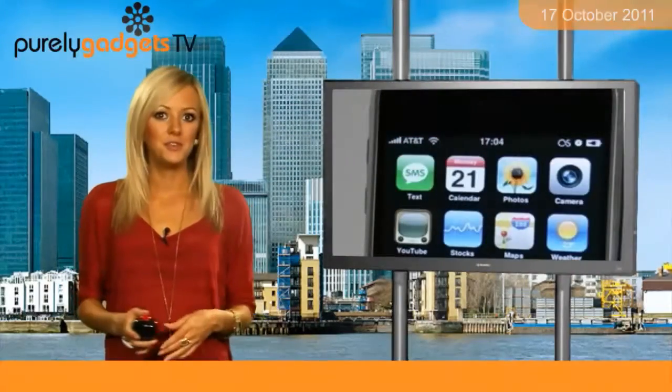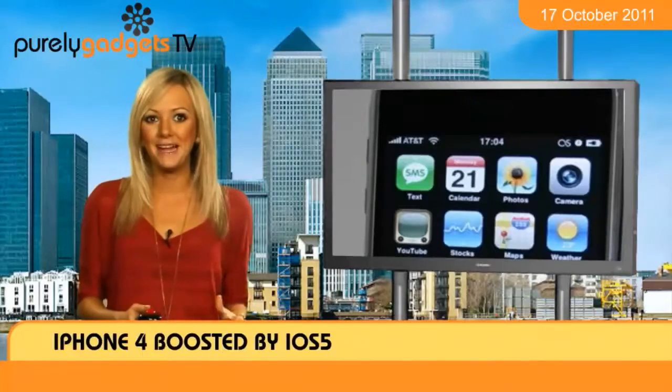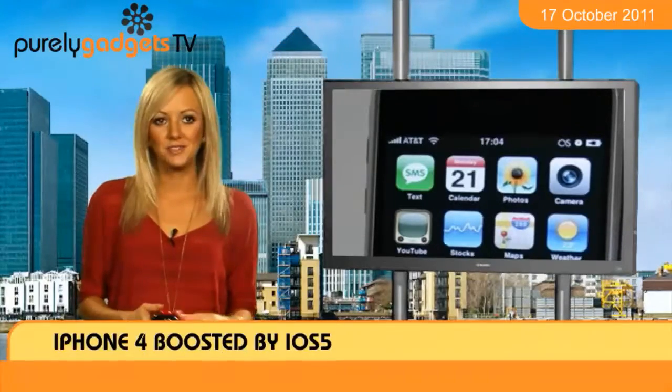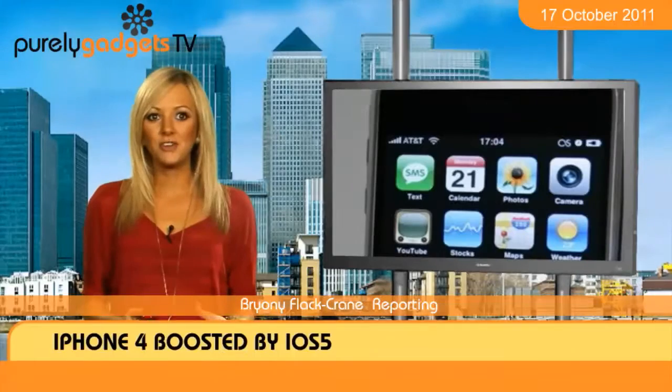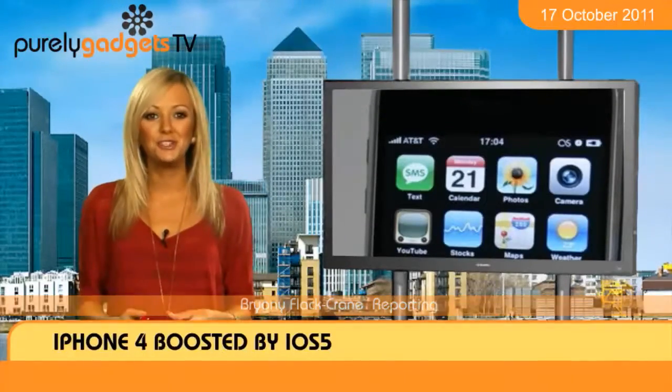The iPhone 4 is already one of the most technologically advanced phones out there, and it's now got even better with the release of iOS 5. Gadget fans can now get hold of the latest operating system, which brings with it a whopping 200 new features.